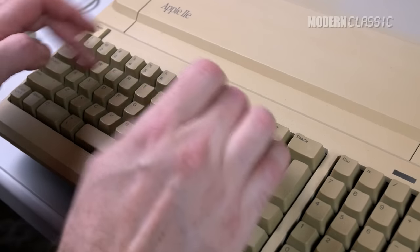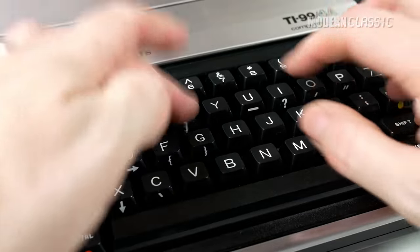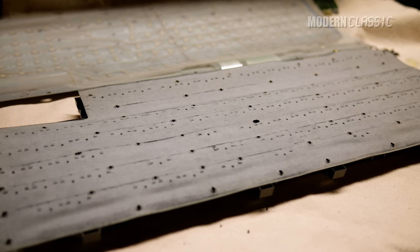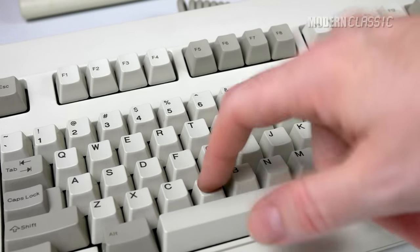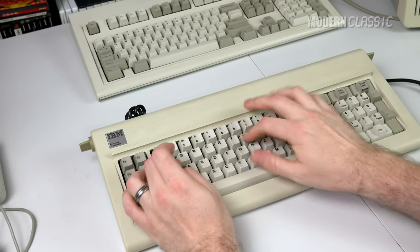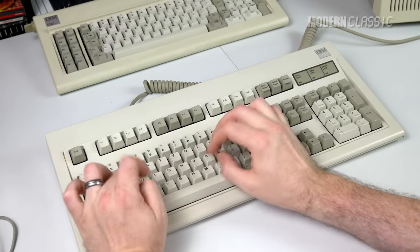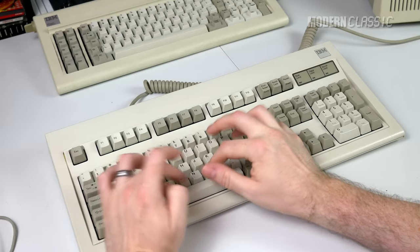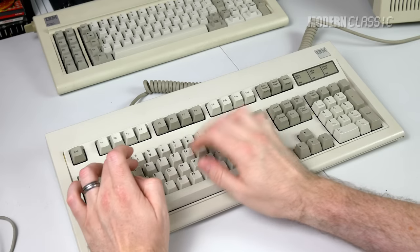This slightly changes the typing feel in a very subtle way. The higher typing force brought the Model M more in line with other keyboards of the time, many of which were very stiff, and that may have just been more what people were used to. I think it's the inclusion of a rubber mat and slightly higher force on the Model M that causes the slight difference in feel more than the membrane. In fact, you can take that mat out and the Model M feels even more similar to a Model F. The two keyboards also sound a bit different — the Model F has a much higher pitched ping to it, although both keyboards are pretty musical, and of course they're both loud enough to wake the neighbors.